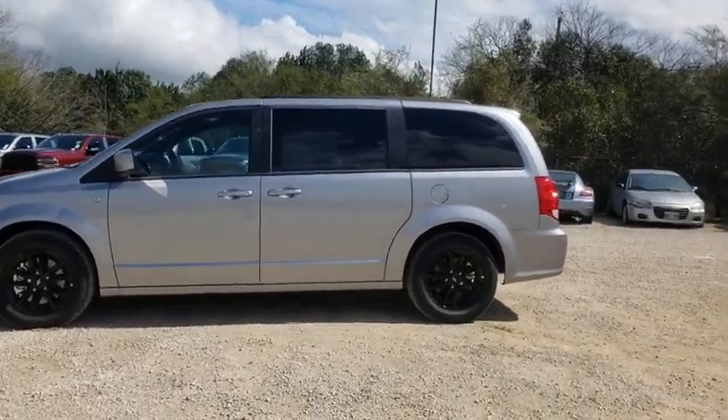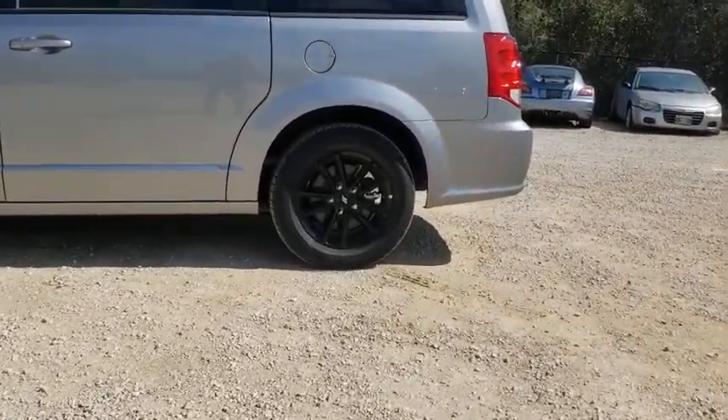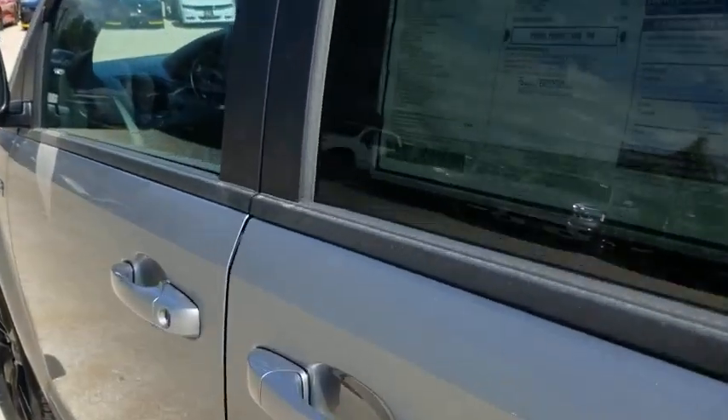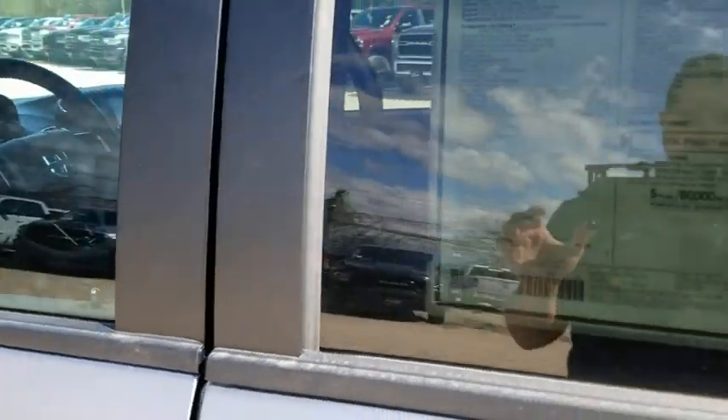Power liftgate, traction control, dual airbags, leather-wrapped steering wheel, power steering, hard disk drive media storage, four-wheel disc brakes.